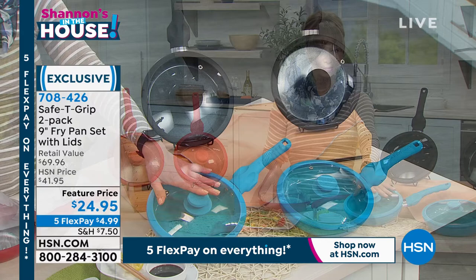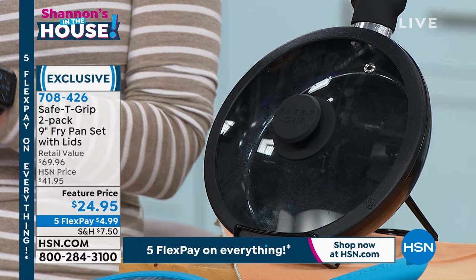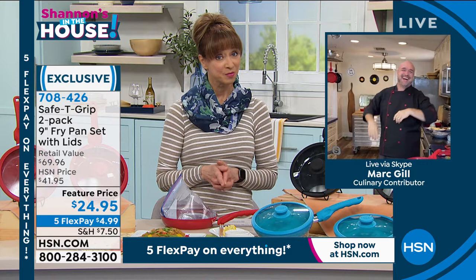You'll probably notice we're calling it teal in the system, but it's almost like a Kingman mine blue — a robin's egg blue. And then classic black. If you have these, you're probably buying more as gifts. It's a $4.99 flex pay, $24.95. The force, the man, the myth, the legend — Mark Gill is back with us. Mark, you are famous here at HSN, but this pan is pretty famous. When you debuted it, everybody went crazy.